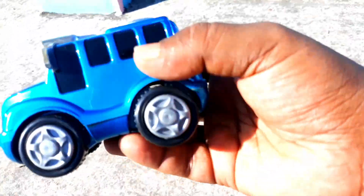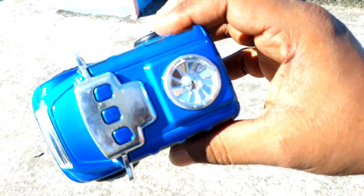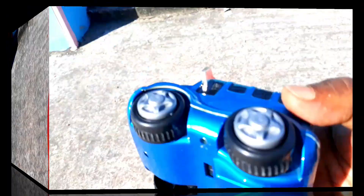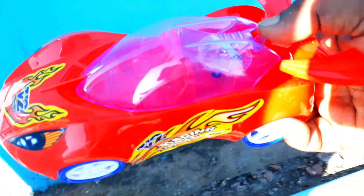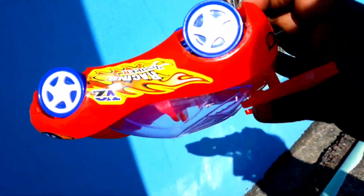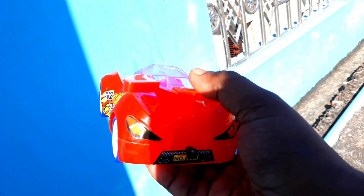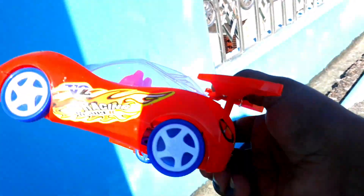Wow! This is a baby car. This is a baby school bus. This is a beautiful car. Guys, let's see how I can connect this. This is a racing car. This is a beautiful car. Look at this. Wow! This is a beautiful car. This is a racing car.